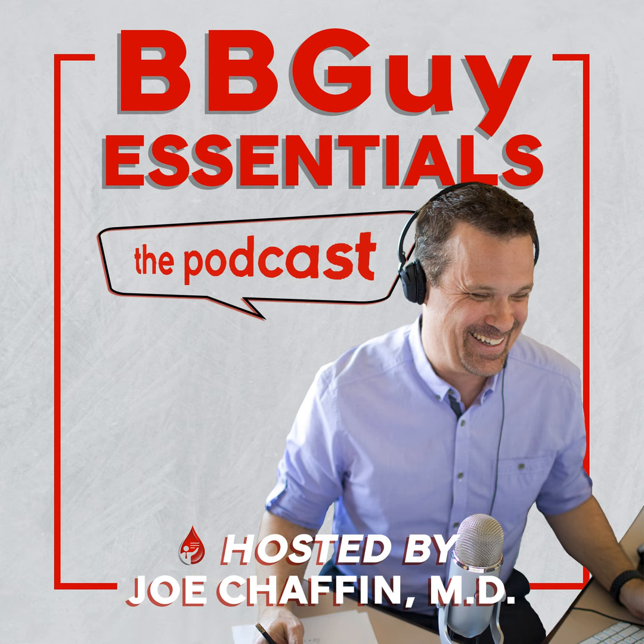Let's talk about hyperleukocytosis — an elevated white blood cell count, usually greater than 100,000. Ninety-nine point nine percent of the time this is going to be due to leukemia. When you get these extremely elevated white counts, especially in the setting of AML — acute myelogenous leukemia — you can run into troubles. The troubles are divided into three categories: hyperviscosity, leukostasis, and tumor lysis syndrome.